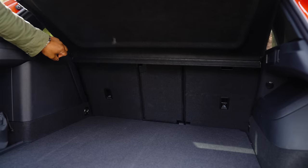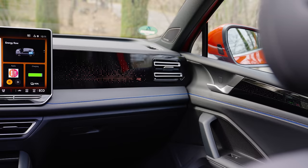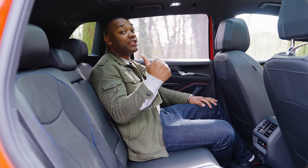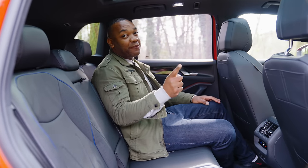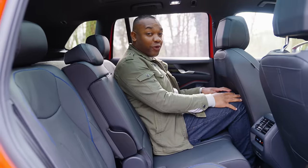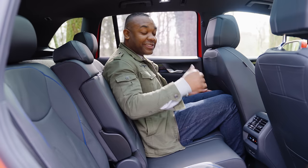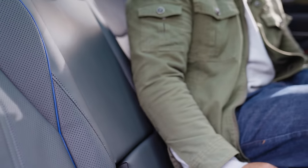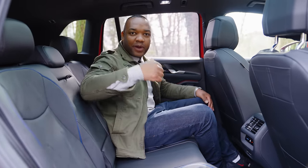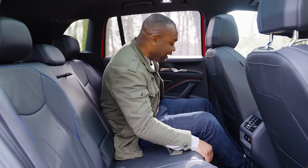The seats fold flat fairly easily. There is a bit of a catch with that massive 652 litres — you only get it if you slide the rear bench forward, which means that if you're a grown-up, you have very little leg room. But if you've got kids with short legs, then that means you can put your giant bags and prams in the back. It's nice to have the option.